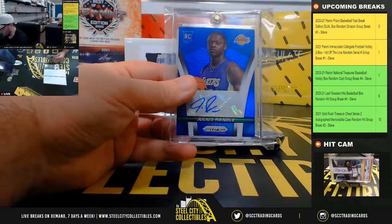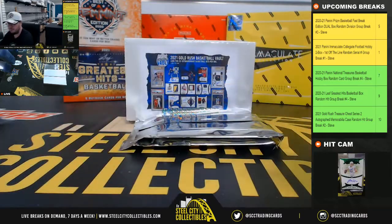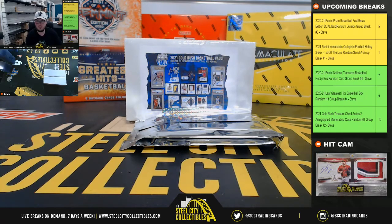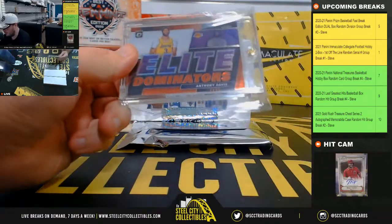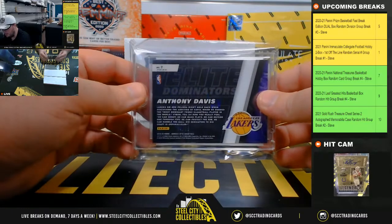Julius Randle Prism rookie auto, numbered to 299. Next up we have Elite Dominators Anthony Davis, number 94 of 99.